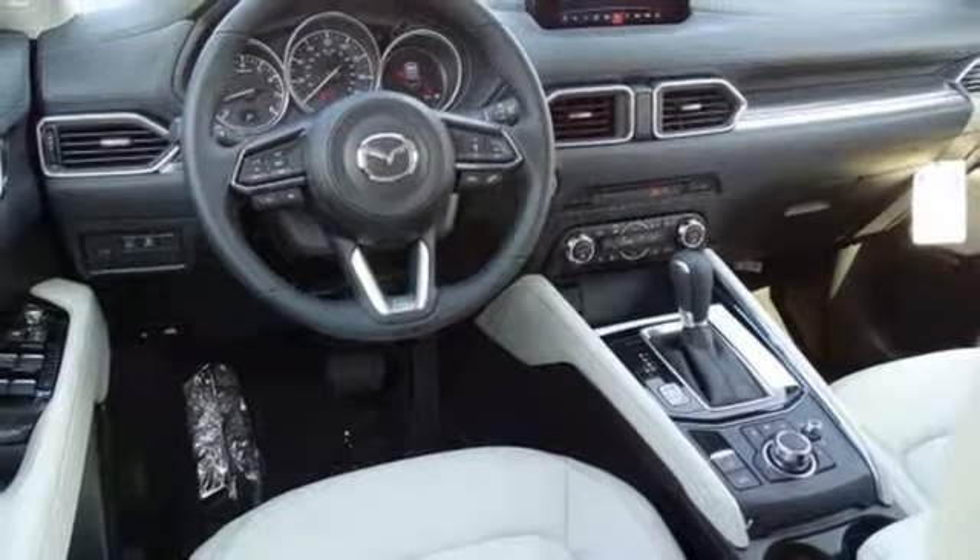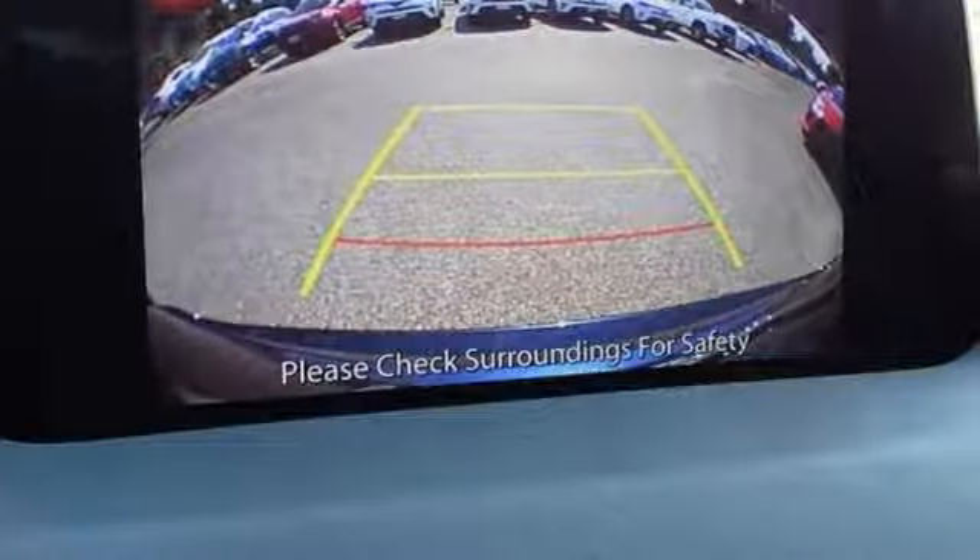It also has Mazda Connect infotainment system and rain-sensing wipers. Come in today for a closer look.